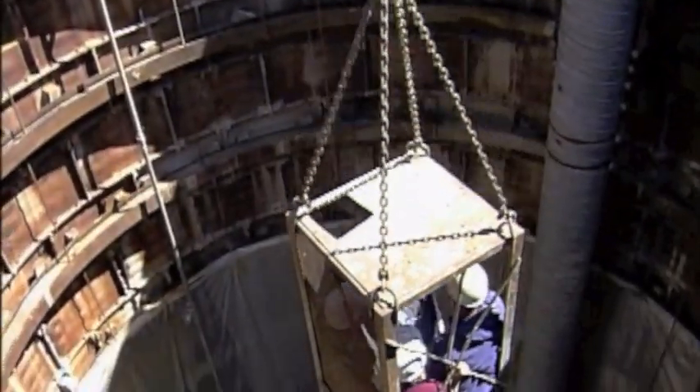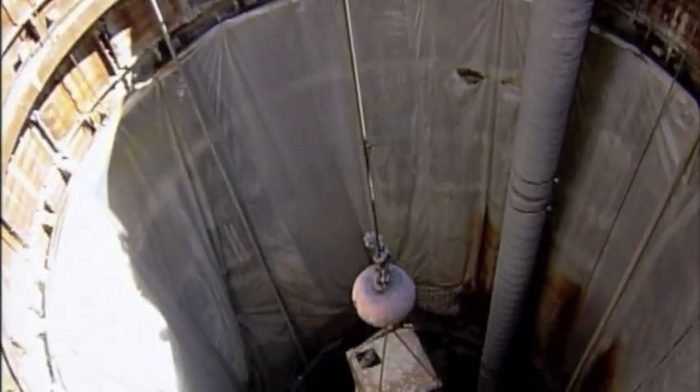Operated by the Regional Sewer District, interceptors can stretch for miles. They can also be huge — some are more than 20 feet wide and 300 feet underground.